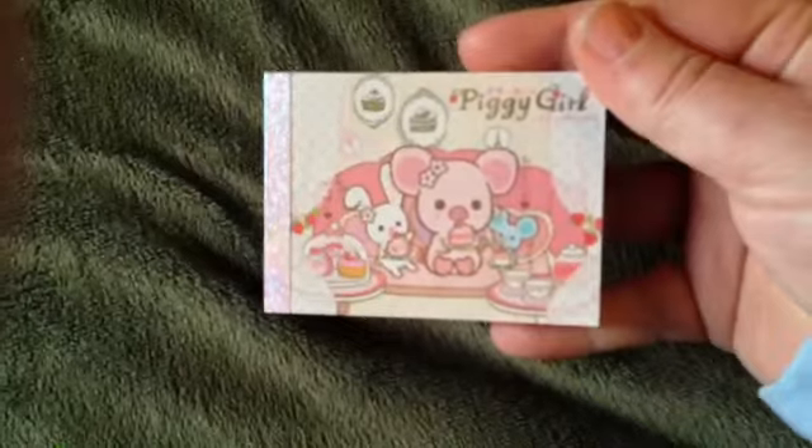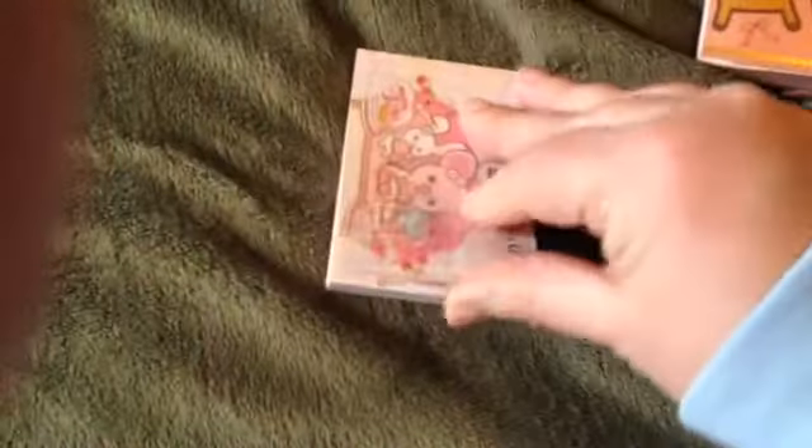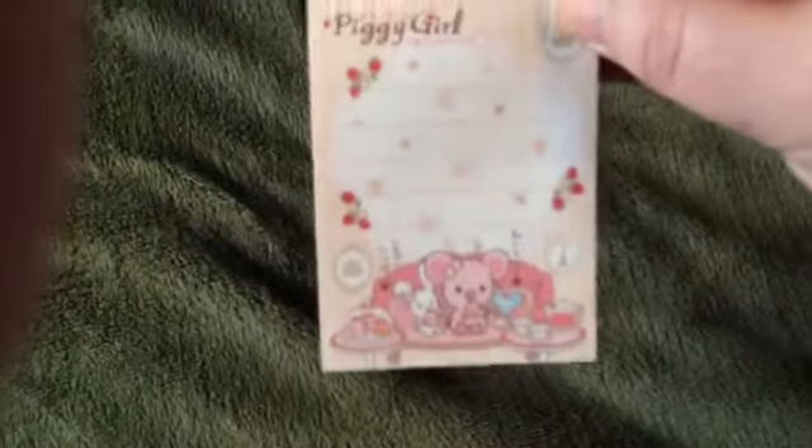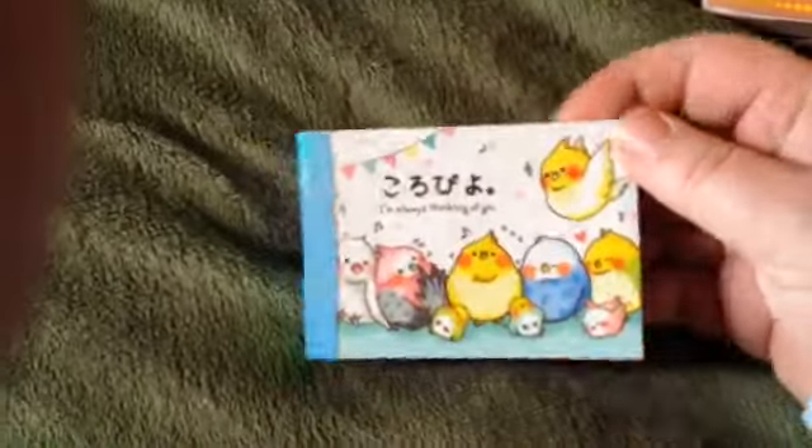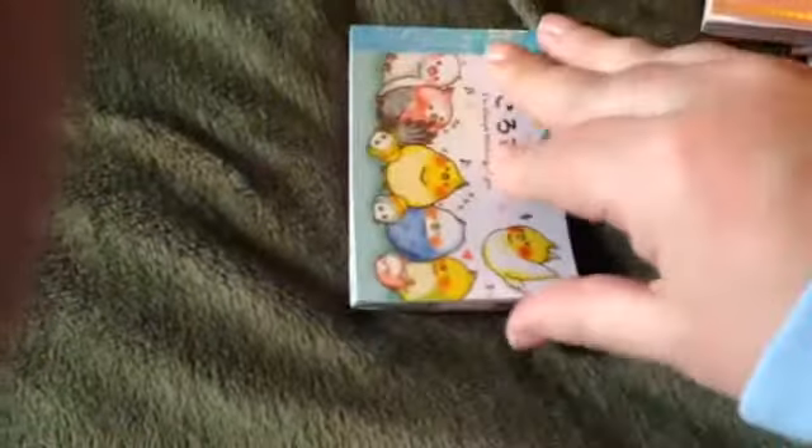Then I got this one — a little piggy, cause I love pigs. It's got that design and that one. And then this one for Easter, little chicks — that one and that one.